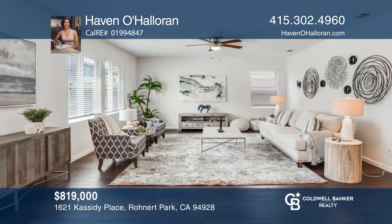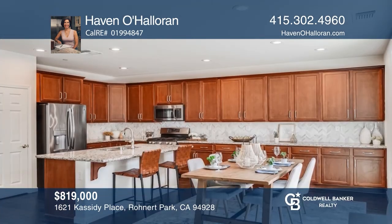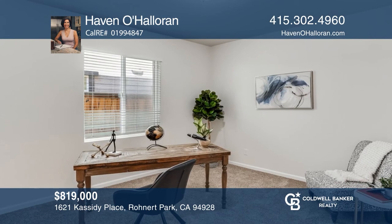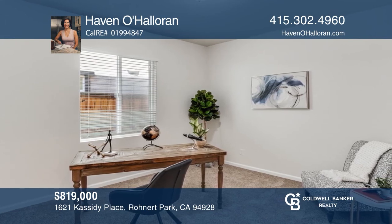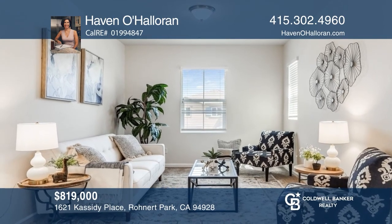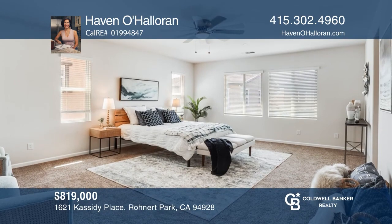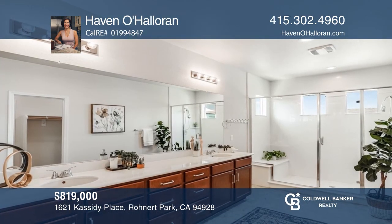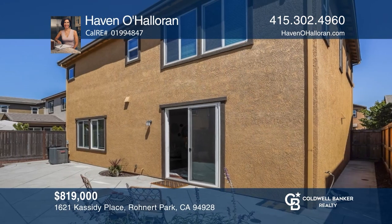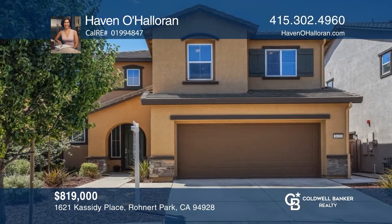Move into this newer construction home with fresh paint and newer carpet. In the kitchen, the counter runs the entire length of the wall and it has a beautiful center island. The pantry offers storage space galore. A full bath and flex space are found downstairs. Upstairs features a loft space. The premier bedroom boasts a luxury master bath with a dual vanity and a walk-in shower. The hardscape yard is ready for your finishing touches. Find out how you can get the keys to your new home by contacting Haven O'Holloran.